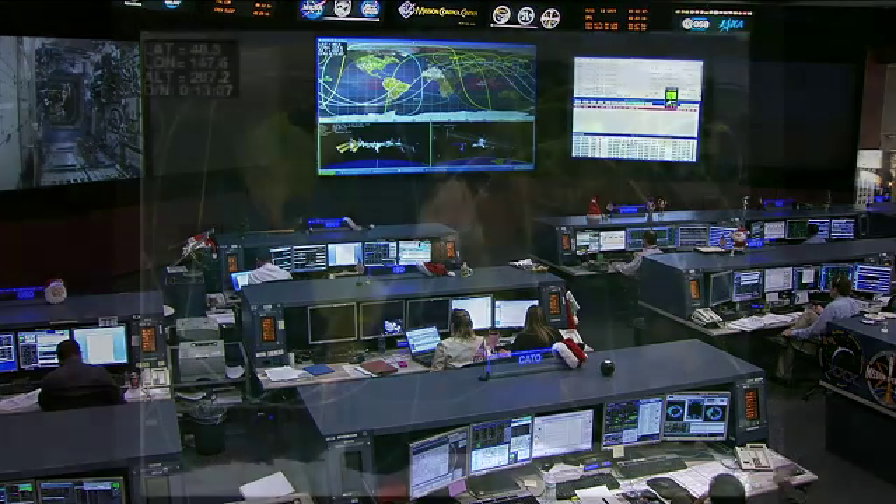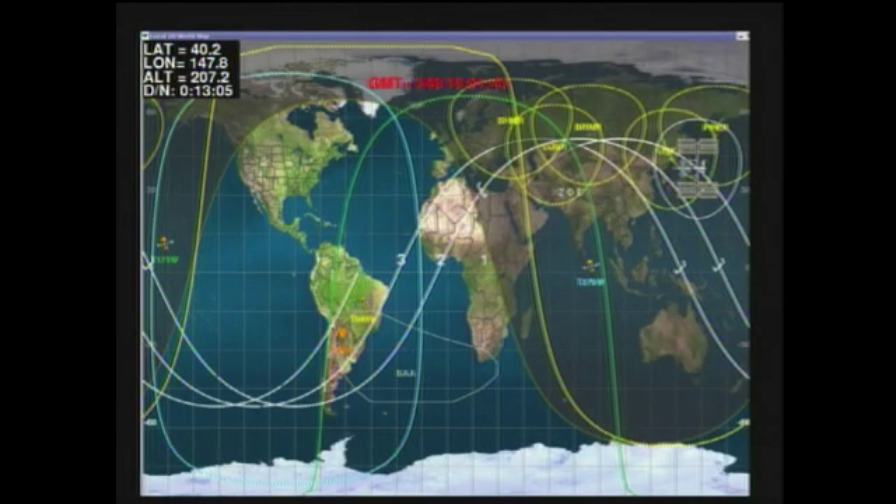The space station itself is performing well, just making its way off the coast of Japan. This is a look at the ground track showing the position of the orbiting complex making its way southeasterly over the northern Pacific Ocean. The space station is traveling at an altitude of 383 kilometers, which is about the equivalent of 208 nautical miles.